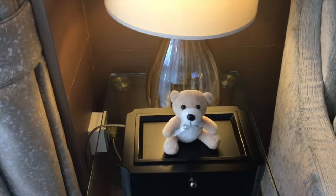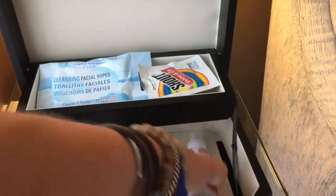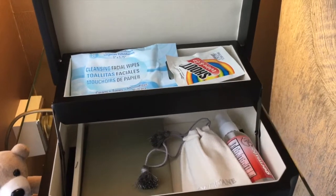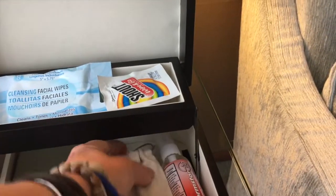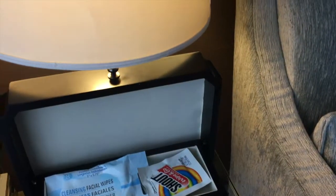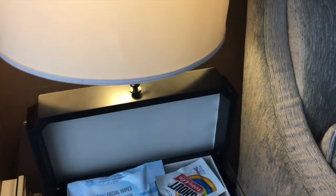This is the cutest thing — my son noticed the bear right when we came in. We opened up the box and look at all this little stuff: wipes, a little stain remover, hand sanitizer, a little pouch of L'Occitane, a page holder, something to clean your glasses, a sewing kit, earplugs, and an eye patch. Inside the L'Occitane pouch: hand cream and lip balm. L'Occitane is one of my favorite brands.